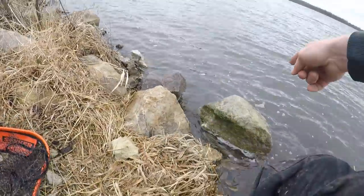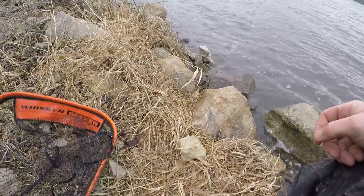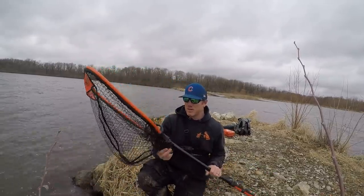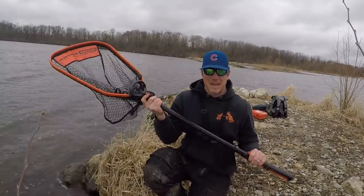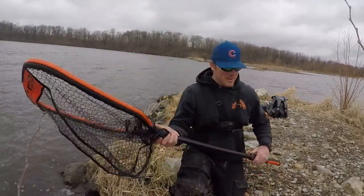The thing about this spot - it's got a lip so landing catfish is not always the easiest. But I'm going to find out if this net is lucky or not. This is a new Whisker Seeker one and it looks nice, but is it bad luck? That's the thing about nets - nets are usually bad luck. I'm hoping this one is not.